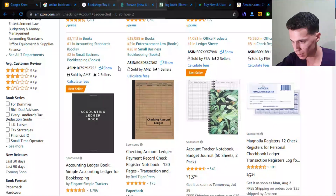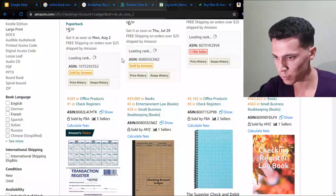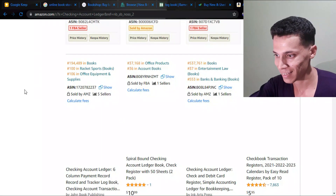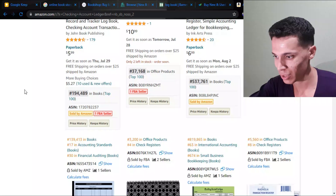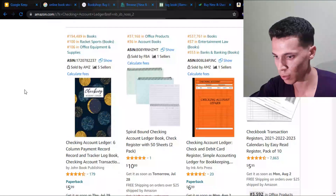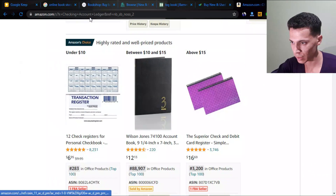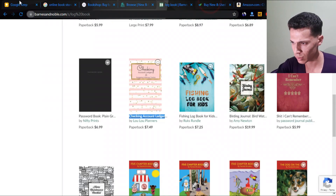Searching chicken account ledger on Amazon — 622 search results. This is pretty impressive. Even the sponsored result has a 96,000 BSR, which is very good. I wish someone had told me this months ago. All the BSRs are pretty good as you can see, and there isn't that much competition — not that many chicken account ledgers. This is very nice.